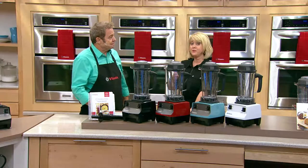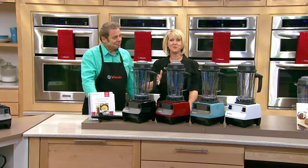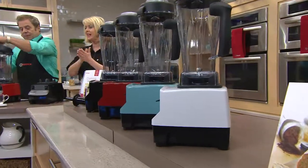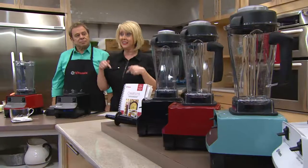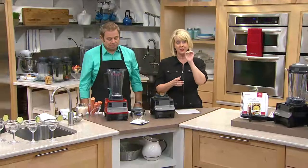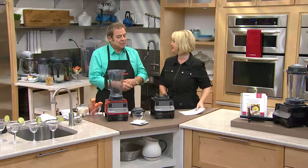We've sold more than 650,000 Vitamix blenders right here on QVC — more than half a million. This is the last show of the day; the price and this offer go away at the end of the day. Get the dry ingredient container — it's $144 normally, only $50 today when you buy a Vitamix.